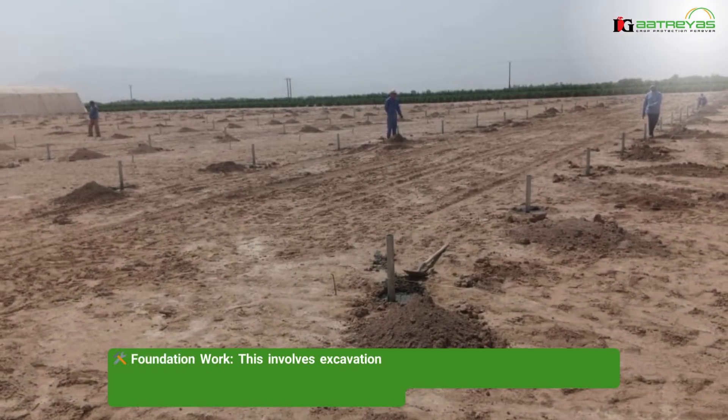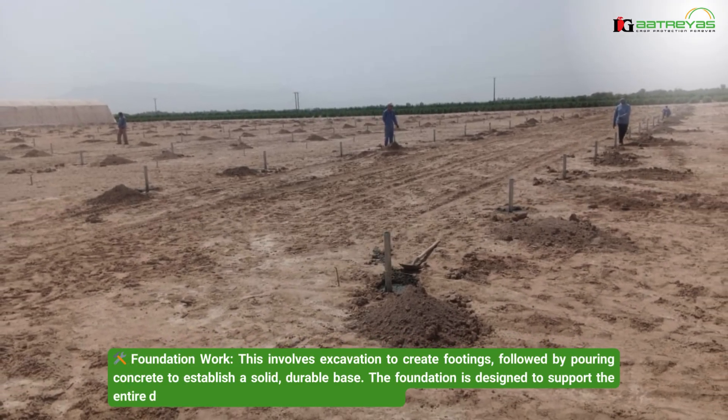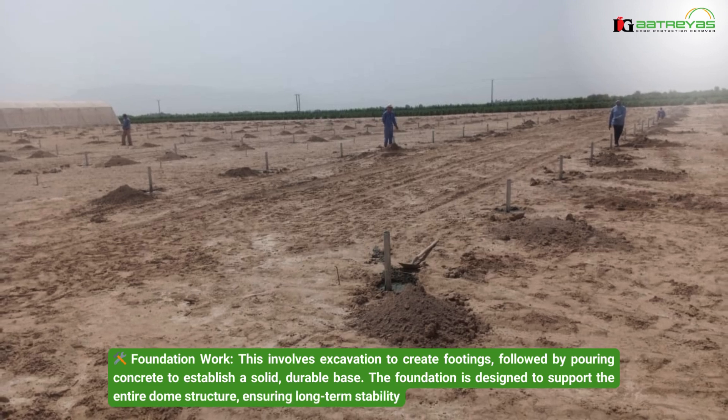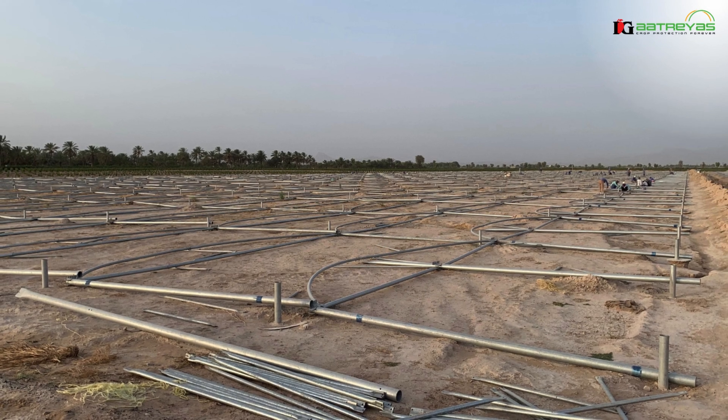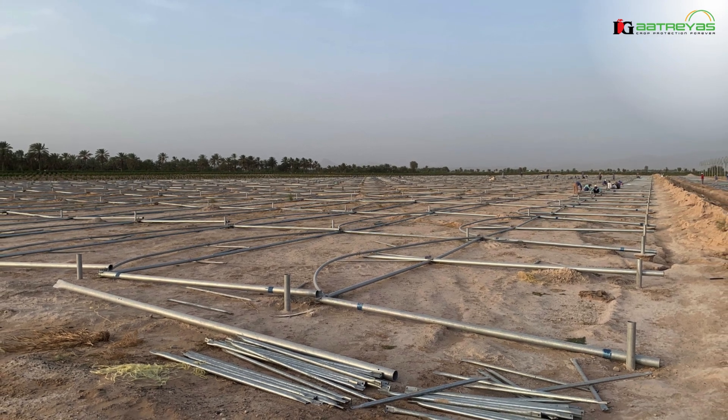Foundation work: this involves excavation to create footings, followed by pouring concrete to establish a solid, durable base. The foundation is designed to support the entire dome structure, ensuring long-term stability.